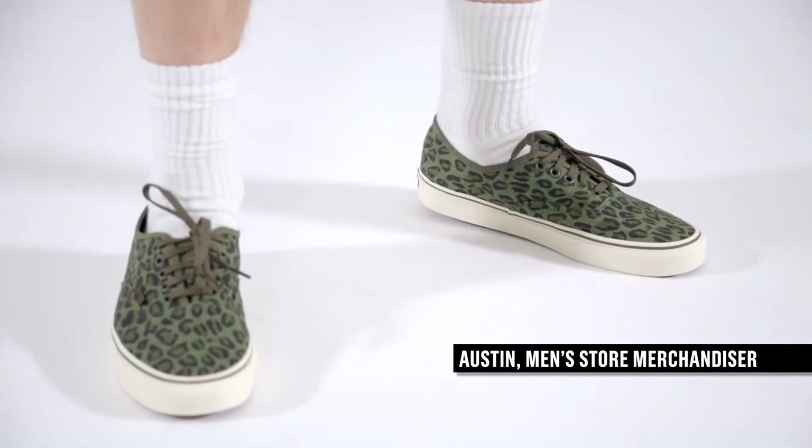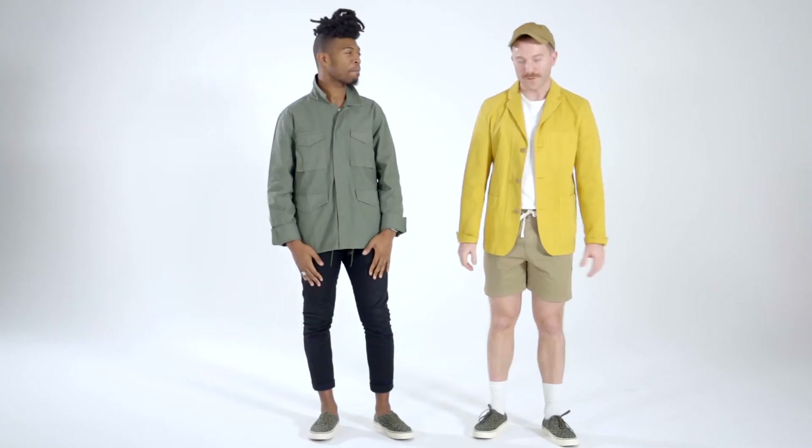I like these leopard print Vans paired with a cool and fun outfit like this chore blazer and shorts. It gives the look the perfect touch — I think leopard's a neutral, these will go with anything. Thanks, Austin.